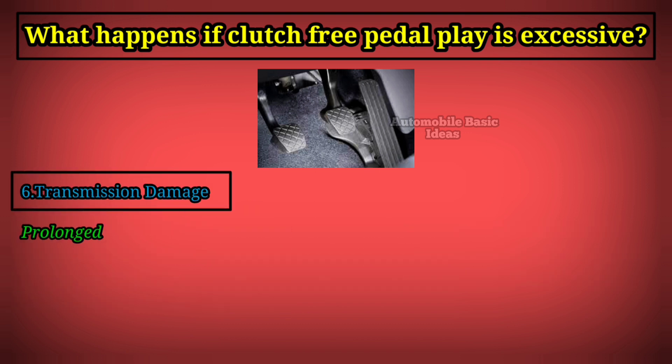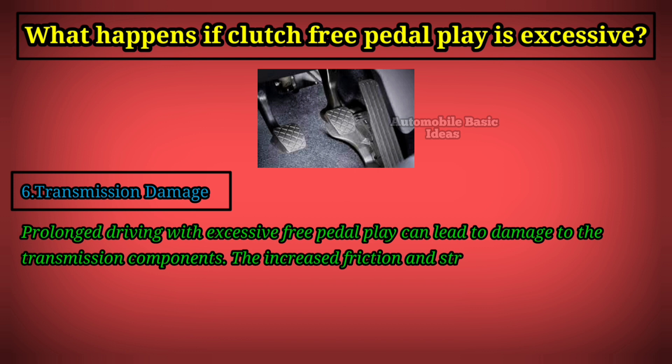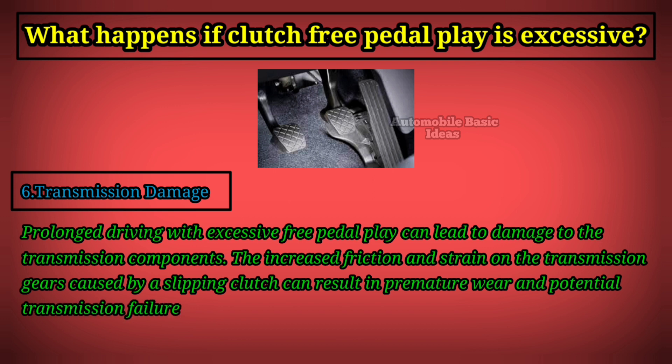Sixth, transmission damage: prolonged driving with excessive free pedal play can lead to damage to the transmission components. The increased friction and strain on the transmission gears caused by a slipping clutch can result in premature wear and potential transmission failure.